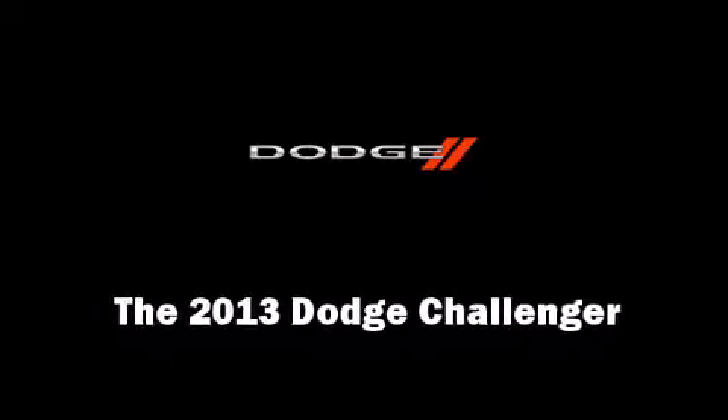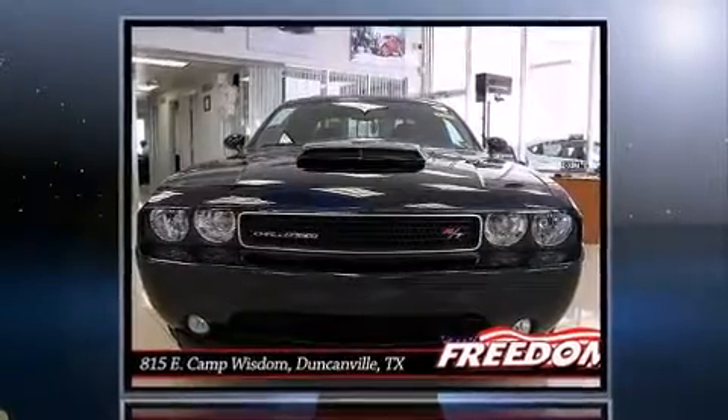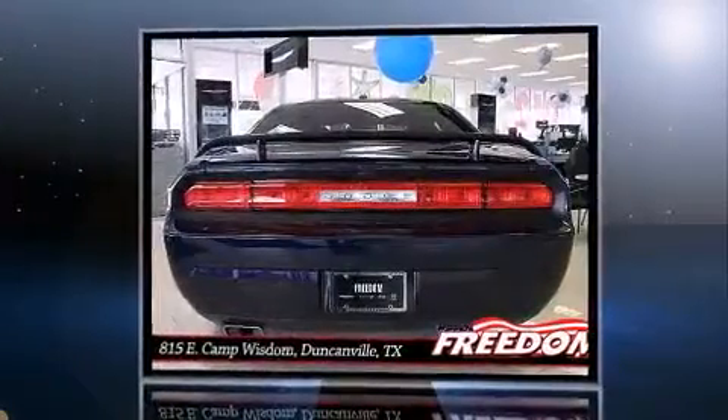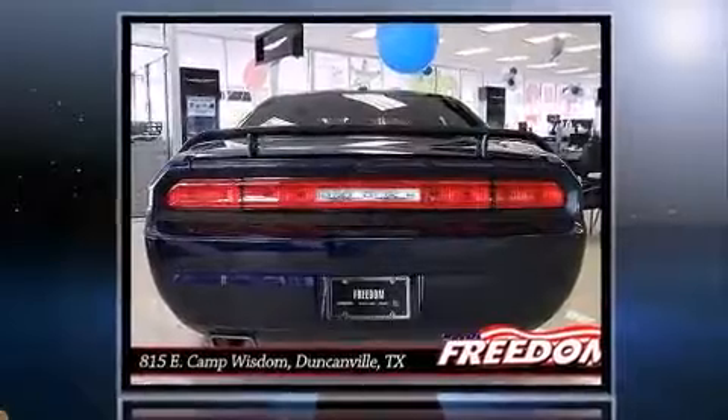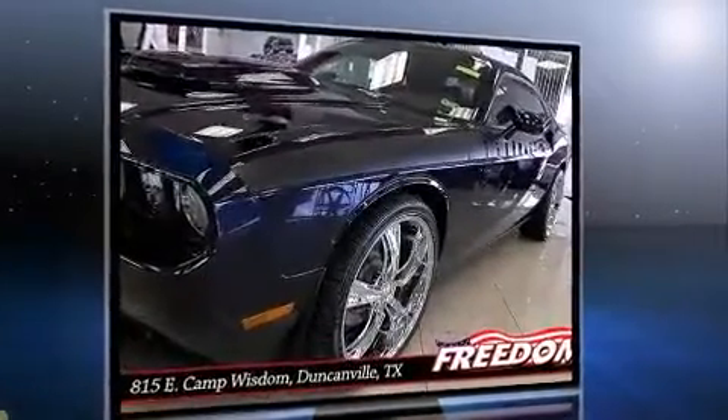You're going to love the 2013 Dodge Challenger. This two-door, five-passenger coupe stands out among competitors in its class. Dodge made sure to keep road handling and sportiness at the top of its priority list.